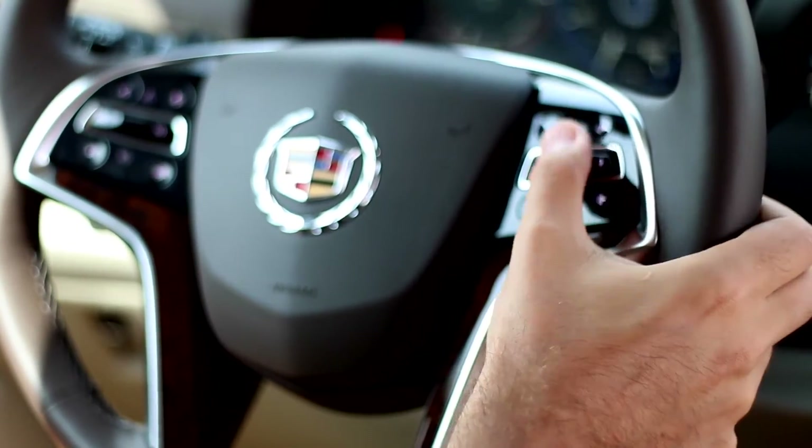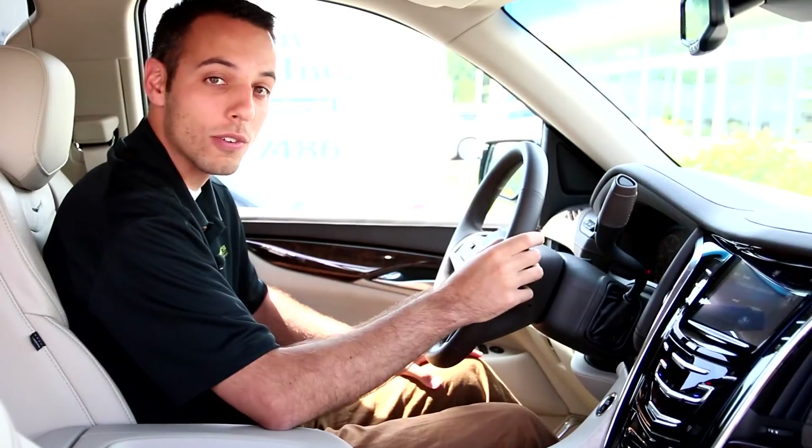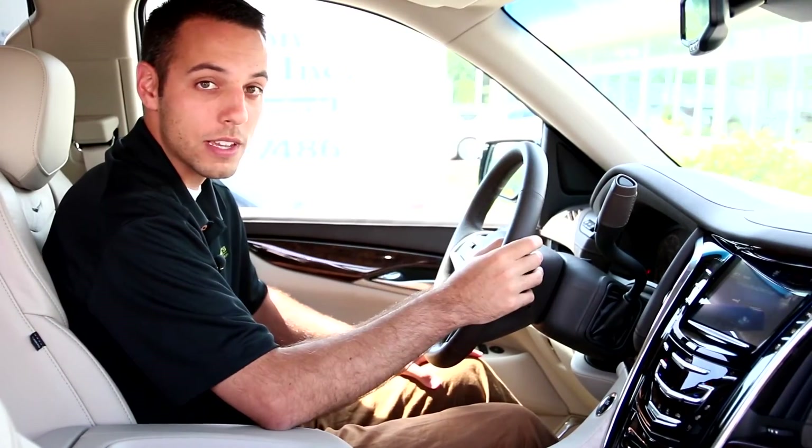Adaptive cruise control in this car is awesome. You can set it for a different distance from the car in front of you and just get on the highway and cruise and not have to think about it.